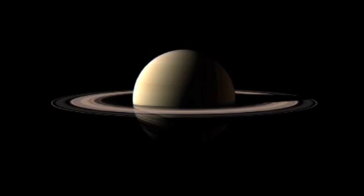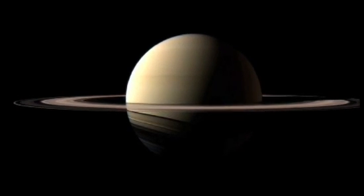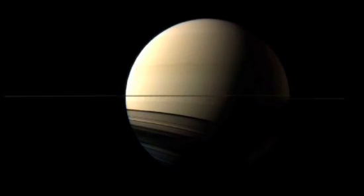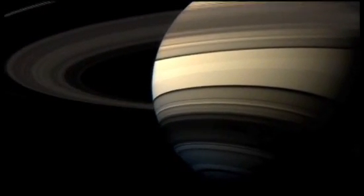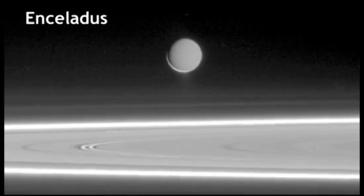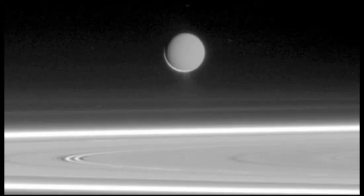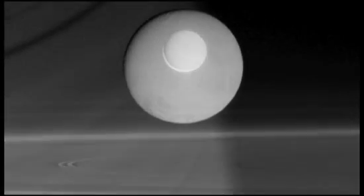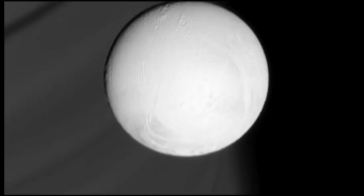Some 900 million miles from the Sun, in the outer reaches of our Solar System, orbiting the planet Saturn, lies a mysterious world. Enceladus is enveloped in ice. Because nearly all of the sunlight that manages to hit its surface is reflected back into space, it's one of the brightest objects in the Solar System.